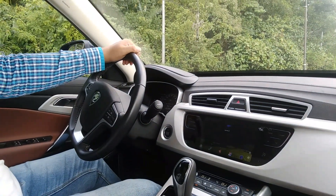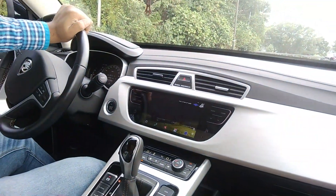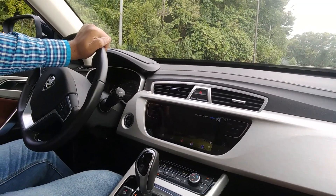Hi Proton, put down the right window please. [window goes down] Close the right window please. [window goes up] Whoa guys, this is out of this world! Hi Proton, open the sunroof please. [car responds] Okay, I cannot follow you, please say it again.